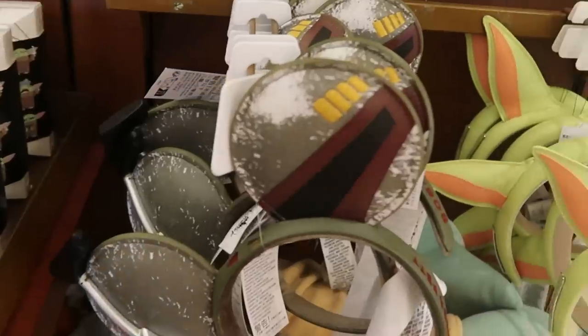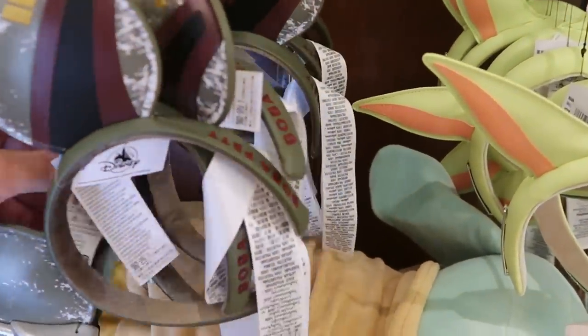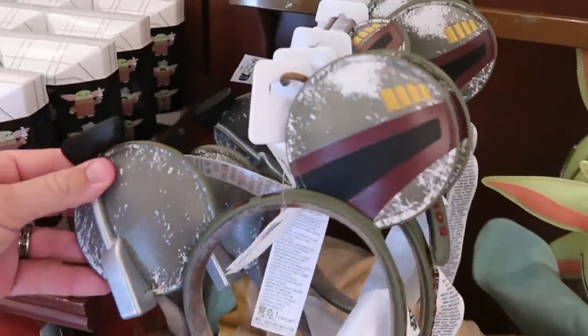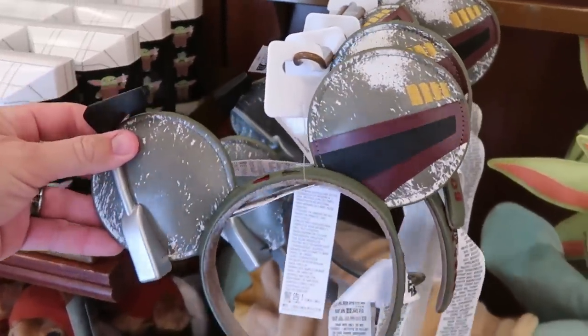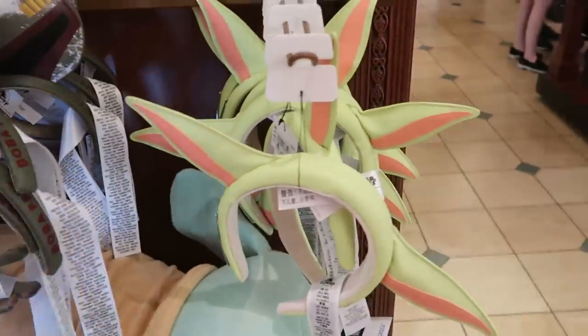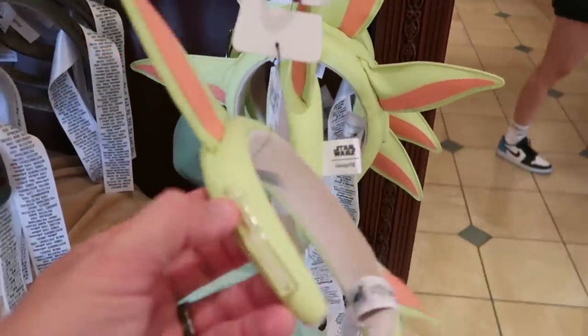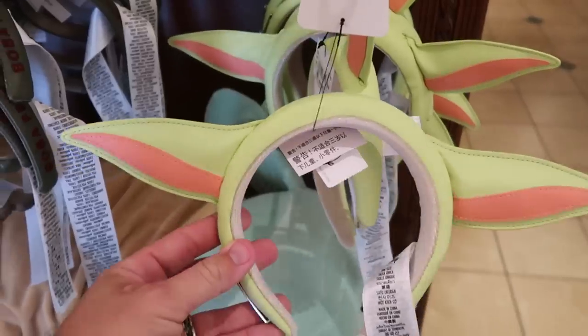Over here they have really nice Boba Fett ears with embroidered Boba Fett on the side — I want to say those are $29.99, and they're actually really, really nice. They also have Disney Loungefly ears here with a Star Wars Loungefly tag — those ones are $44.99.